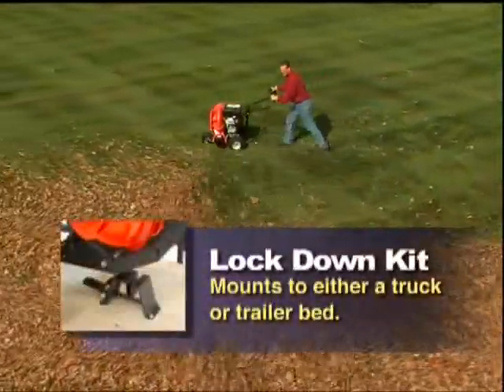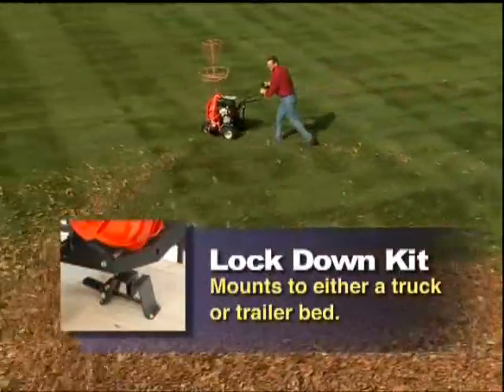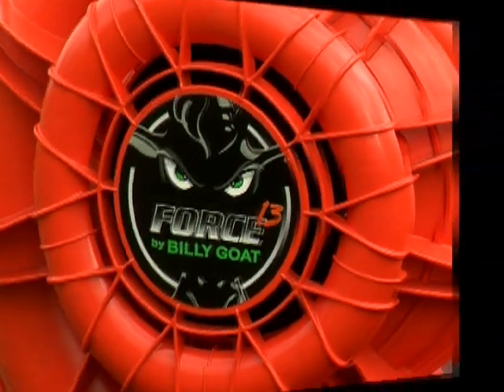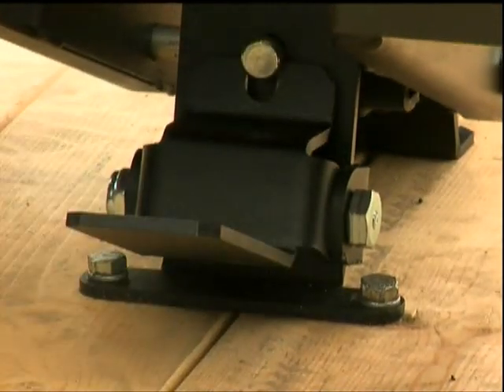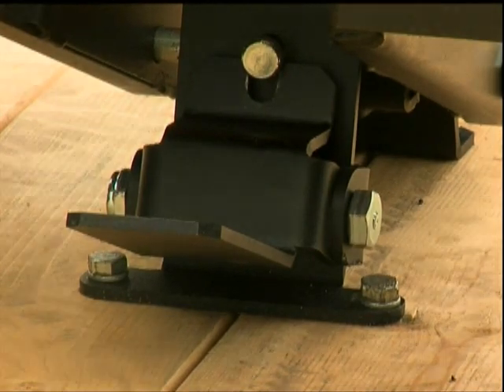Our last accessory for The Force is the Lockdown Kit. Mounted to either a truck or trailer bed, the Lockdown Kit is the easiest way to secure your Force blower without straps or bungee cords. Simply position the blower's axle over the accessory, step on the lever to pull the pin back, lower the axle in the slot, and release the lever. Voila — safe and secure.